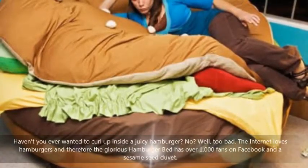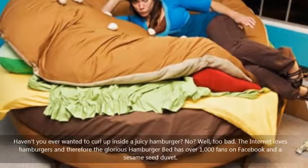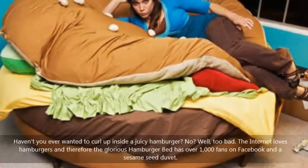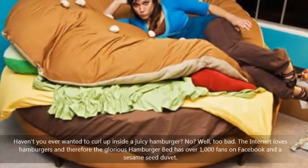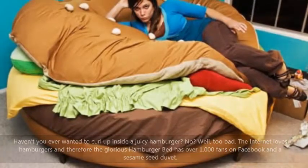Haven't you ever wanted to curl up inside a juicy hamburger? No? Well, too bad. The internet loves hamburgers, and therefore the glorious hamburger bed has over 1,000 fans on Facebook and a sesame seed duvet.